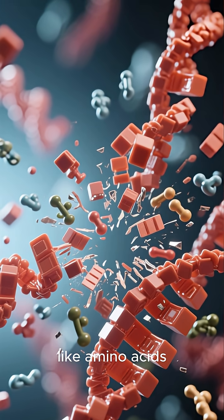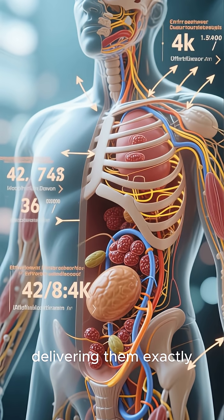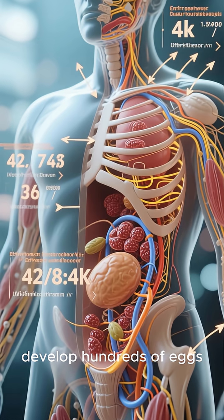These simpler building blocks, like amino acids, are then absorbed through the gut wall, delivering vital nutrients exactly where they're needed — to her ovaries to develop hundreds of eggs.